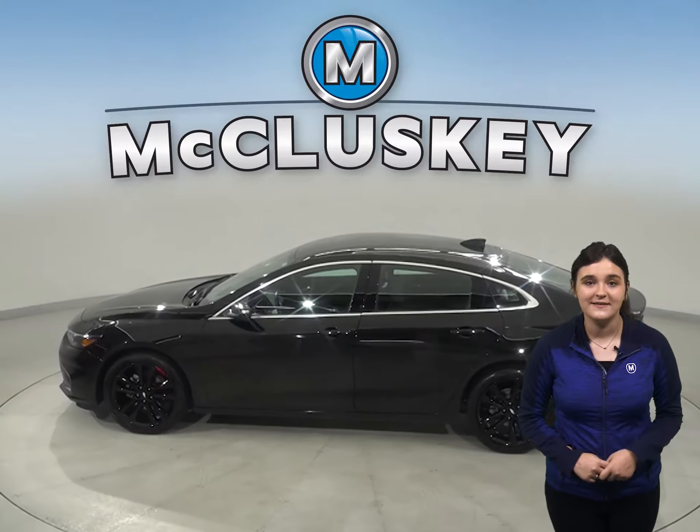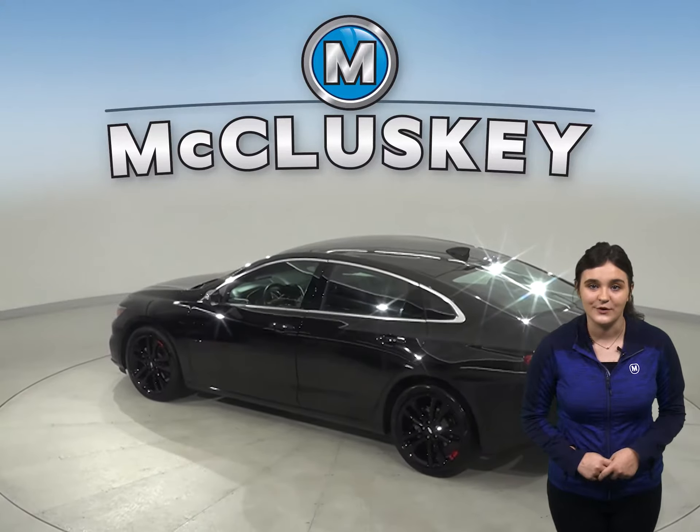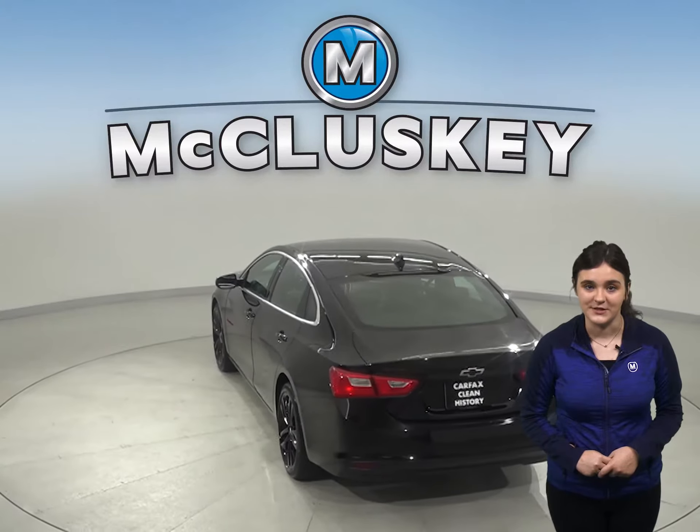For safety, style, and comfort, you'll have steering wheel controls and dual-zone climate control. For performance, it has four-wheel independent suspension.